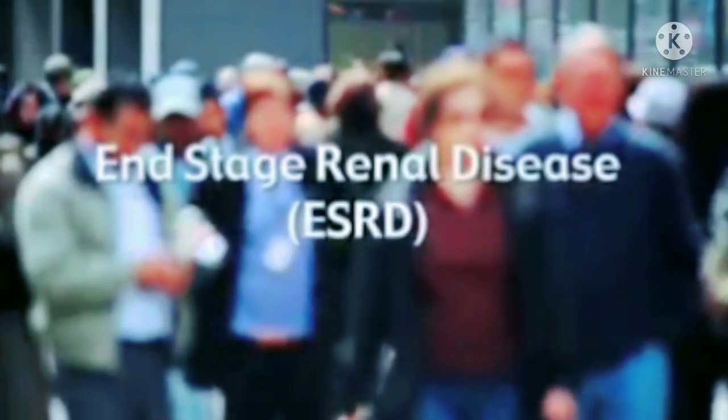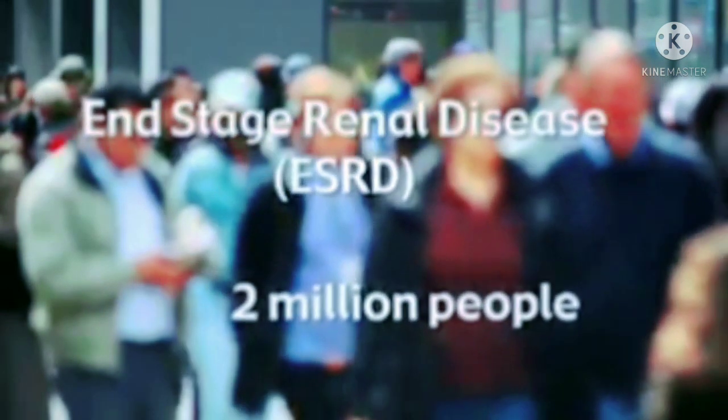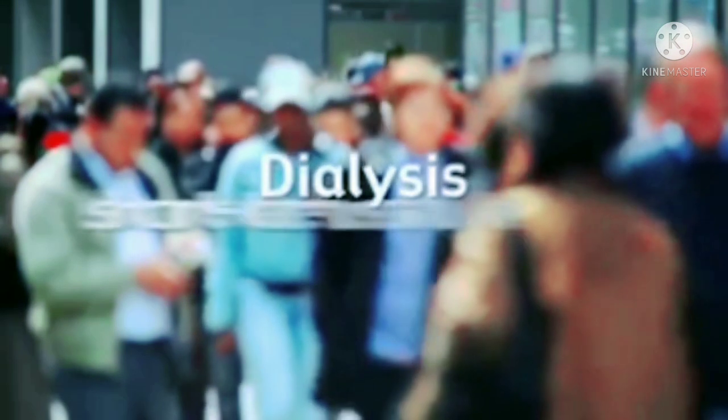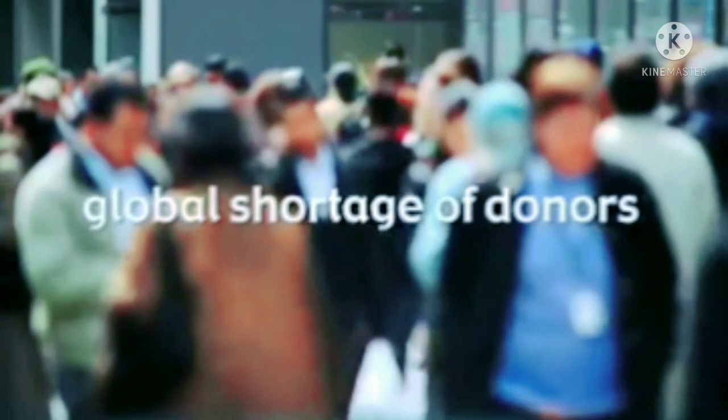End-stage renal disease afflicts 1.5 to 2 million people worldwide. When dialysis is available, it can be life-sustaining. But this short-term solution is time-consuming, expensive, and does not replace all of the functions of a healthy kidney. Meanwhile, a global shortage of donors means that hundreds of thousands of people die each year waiting for a kidney transplant.